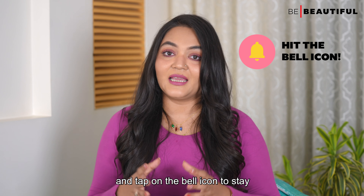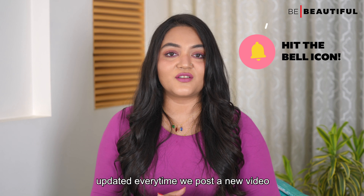Hi guys, I'm Nia and today I'm going to share with you a skincare routine in your 30s.